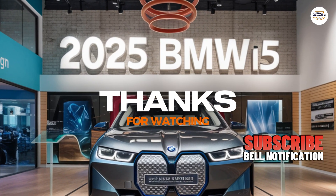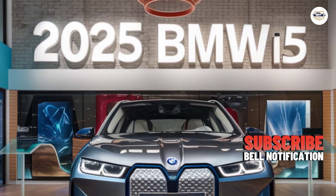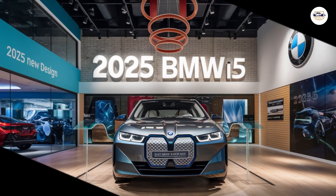Thanks for joining me on this exploration of the i5. Let me know what you think about this electric Bimmer in the comments below, and if you have any questions, feel free to leave them down there as well. Don't forget to like and subscribe for more electric car reviews.